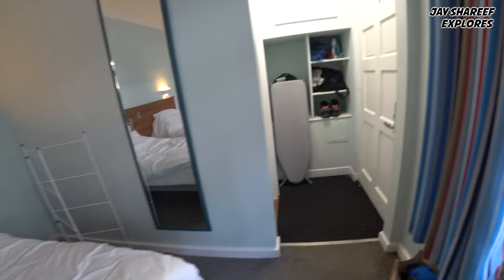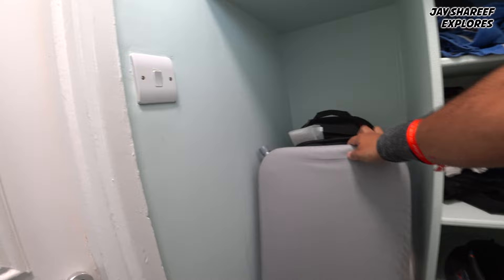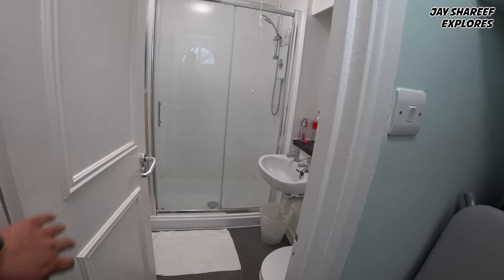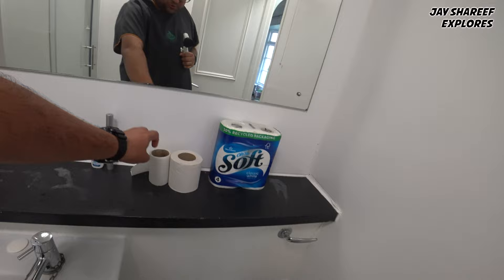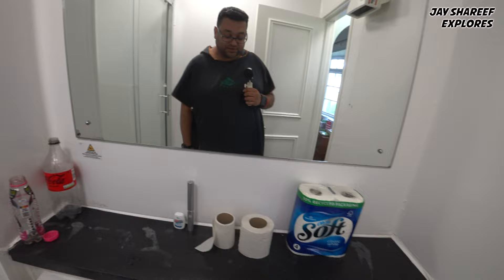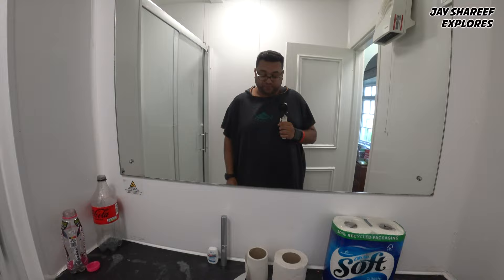There's a nice full-length mirror. Storage-wise, there are a few cubby holes, an ironing board, and a steam iron they provide. The bathroom is basic — to say the least. They provide one bar of soap and two incredibly poor quality toilet rolls, which is why I went out and bought my own, because this just tears apart in your hand. They don't provide any other toiletries — just that one little bar of soap and that one little towel.